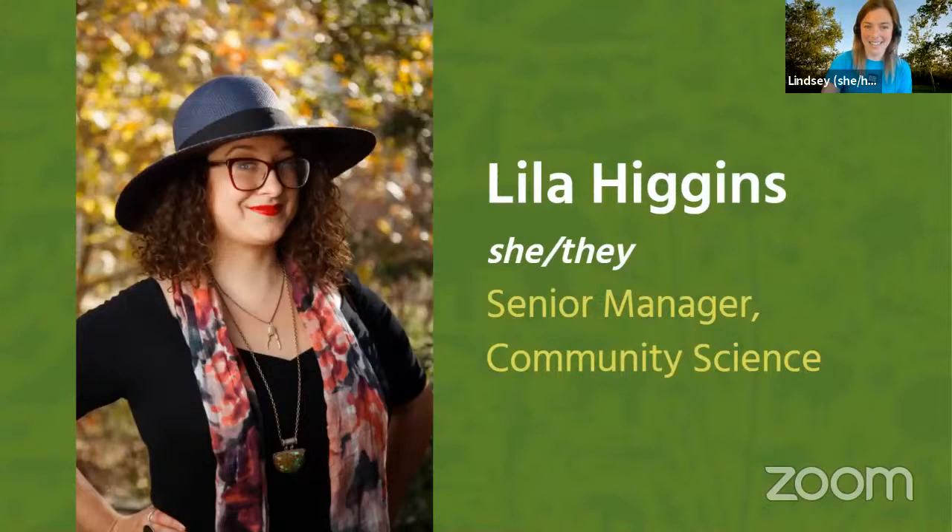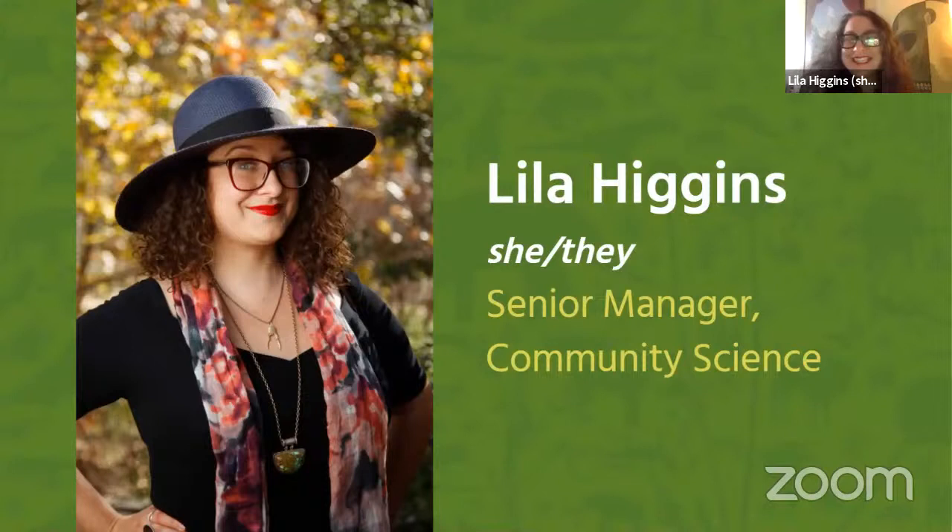Hi everyone. My name is Leela Higgins, as Lindsay said. I run a community science program, which basically means working with people like you — regular people who are not paid scientists — to answer real-world questions about nature in L.A. That's what community science means. Some other people around the world call it citizen science, but we want to be as inclusive as possible. I'm not a citizen of the United States, so we call it community science at our museum.